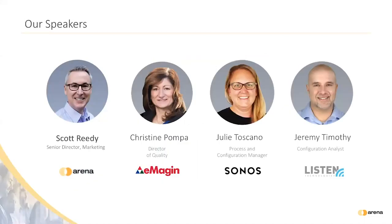First, I'd like to introduce Scott Reedy, Senior Director of Marketing at Arena, who will moderate the customer panel discussion today. Prior to working at Arena, Scott spent a decade working in engineering for a high-tech manufacturer and later worked in consulting helping companies implement product lifecycle management systems.